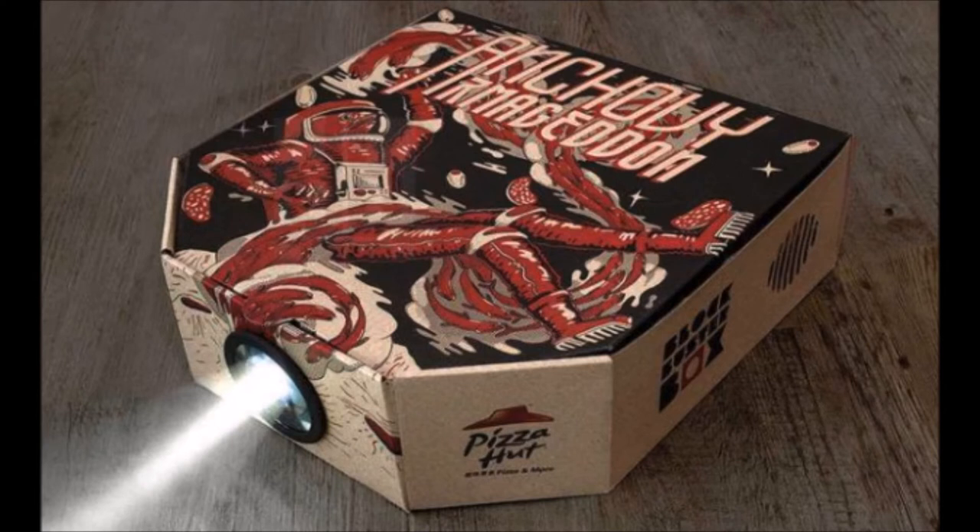If you like Pizza Hut, live in Hong Kong, and have always wanted a motion picture projector for your iPhone, you're in luck. Pizza Hut has released a pizza box which you can easily transform into a Netflix film projector. No Netflix account? Don't sweat it — Pizza Hut and Netflix have a QR code on the box where you can watch a movie for free.